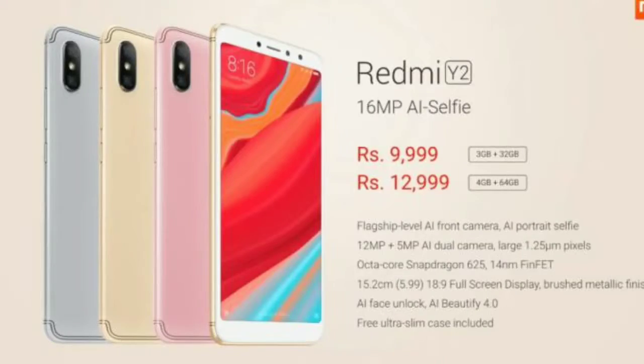This is available on Flipkart and Xiaomi.com. Coming to the other phone, the Redmi Y2 — it sports a 5.99-inch HD Plus display with an 18:9 aspect ratio. It also comes with the Snapdragon 625 coupled with the Adreno 506 GPU.